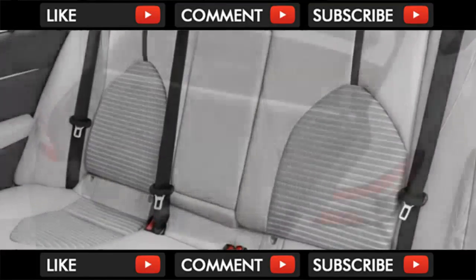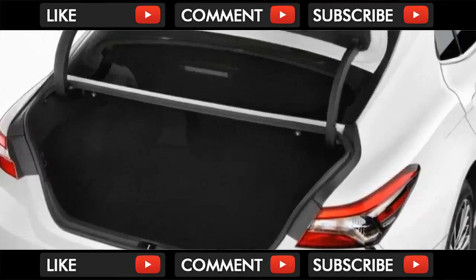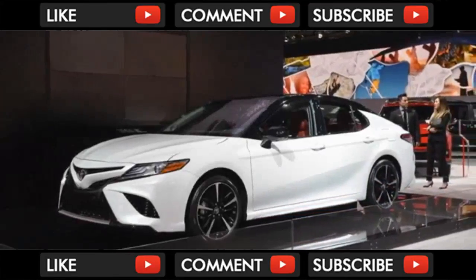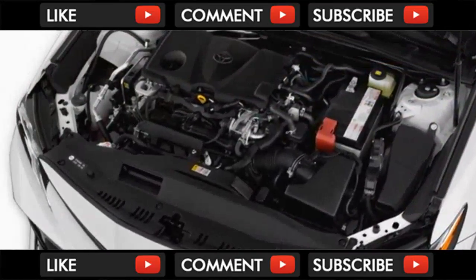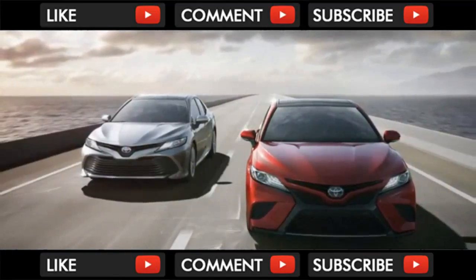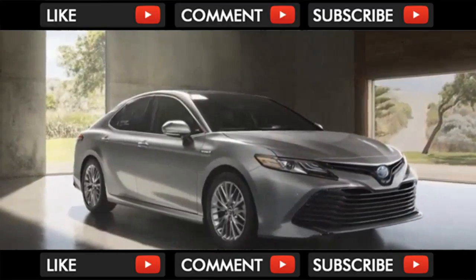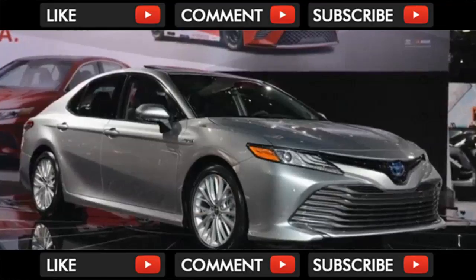with an extra point each for its sleek exterior and more premium feeling interior. Many of the exterior design elements were first seen in a 2014 restyling of the last Camry, but here they're on a longer, lower, wider platform. The result is crisp, racy, and stacks up well against the handsomest of the mid-size sedan class.